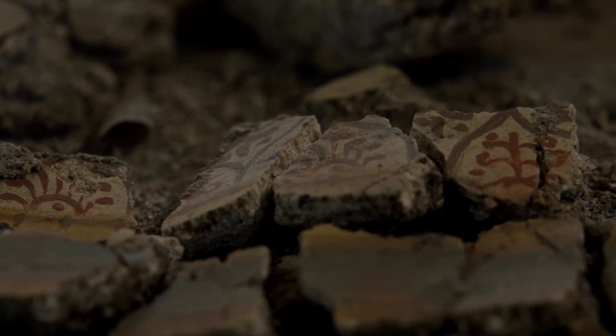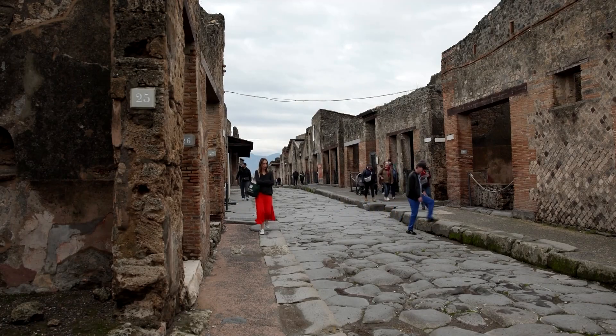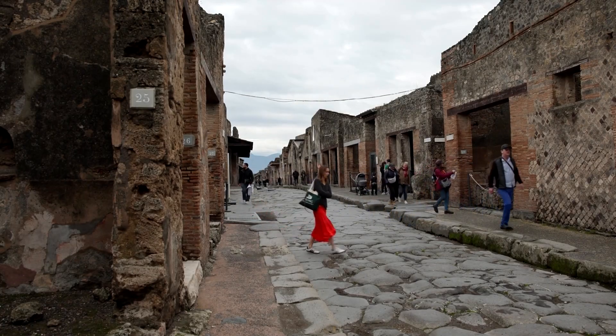Gabriel Zuckriegel, director of the Archaeological Park of Pompeii, says the project was necessary to recompose fragments partly destroyed during World War II.